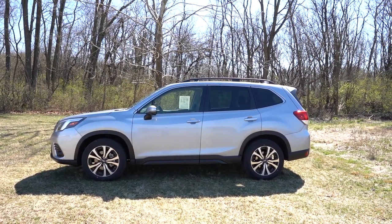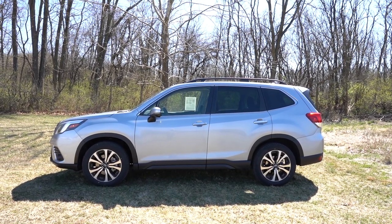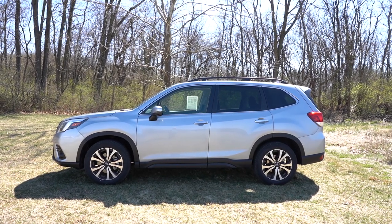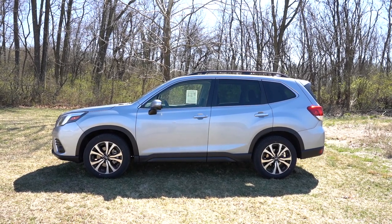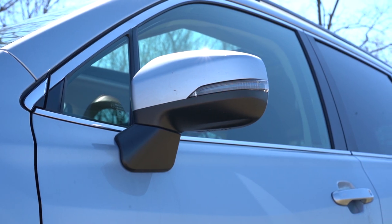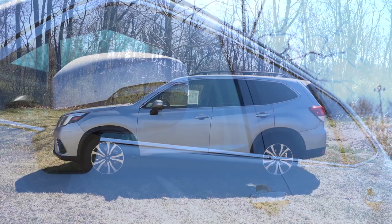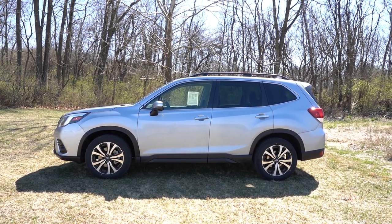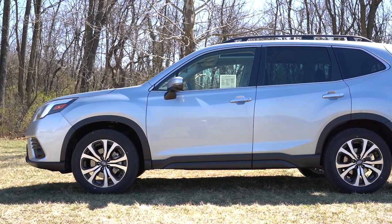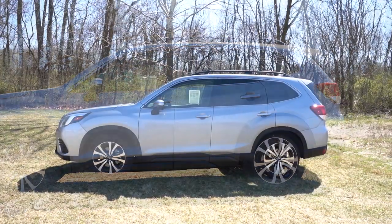Around to the side: raised roof rails come standard on the Premium and up, and rear privacy glass also on the Premium and up — interesting because the base does not get rear privacy glass. Black window surrounds come on the Base, Premium, Sport, and Wilderness; chrome surrounds on the Limited and Touring. Side mirrors vary by trim — matte black on base, body-colored on Premium/Sport/Limited, black hexagonal on Wilderness, satin chrome on Touring. Wheel sizes go from 17-inch steel on base up to 18-inch aluminum alloys on Sport, Limited, and Touring.